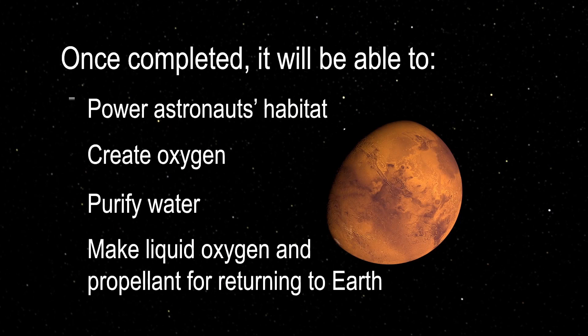Once completed, it will power astronauts' habitat, create oxygen, purify water, and make liquid oxygen and propellant for returning to Earth.